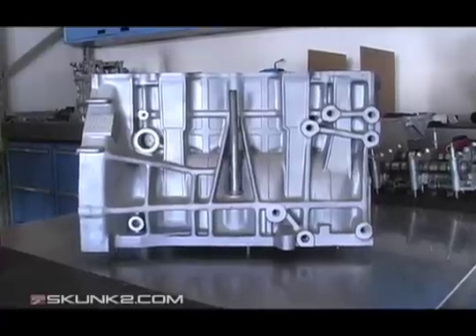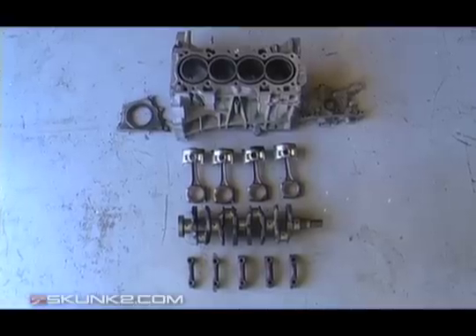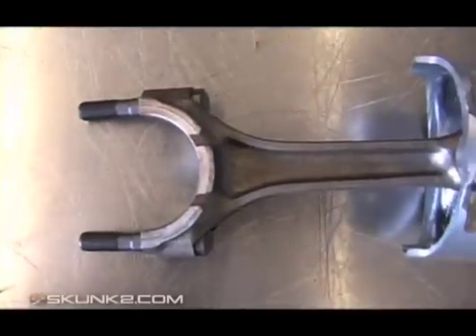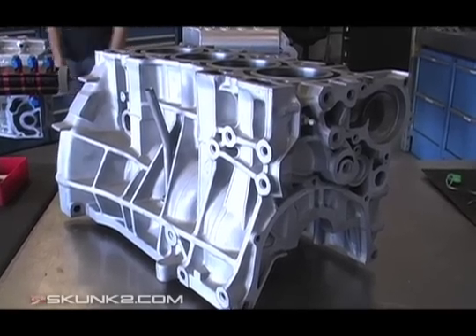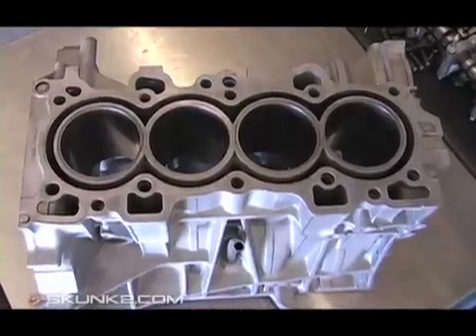The engine block is what we'll focus on this time. It's home to the main reciprocating assembly. It contains the crankshaft, main caps, connecting rods, and pistons. The cylinder block, also known as the engine block, has cylindrically bored holes for the pistons.